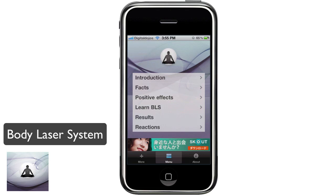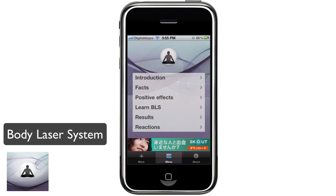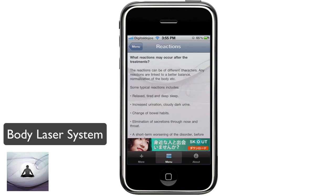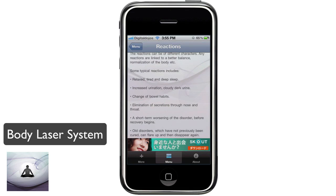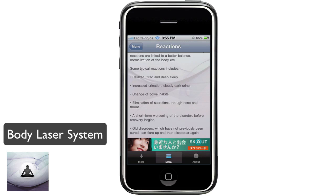Going back, you can see the Results section — so you can see which results you can expect and what you should look for in terms of using the actual Body Laser System. And Reactions — you can see the reactions that may occur due to the system and what you may feel throughout the actual Body Laser System.